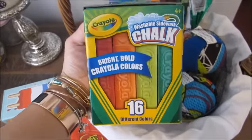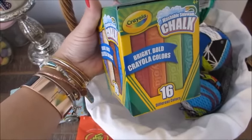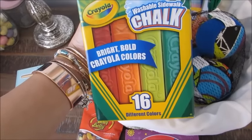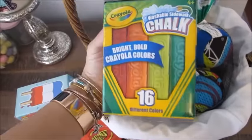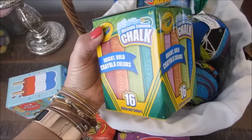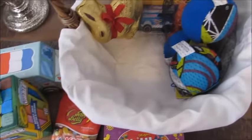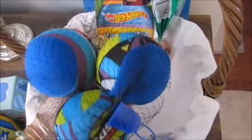I also got him some Crayola washable sidewalk chalk because he likes to do letters and numbers and pictures on our driveway, also with our neighbors. I got him this big box of 16 washable chalks — they are the nice chunky ones. I don't remember exactly how much these were but they weren't expensive. I got these at Target in the outdoor section with the bubbles and stuff like that.